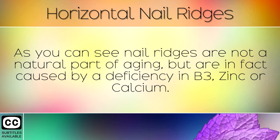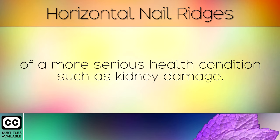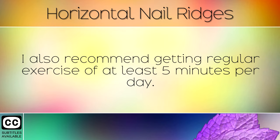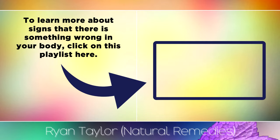As you can see, nail ridges are not a natural part of aging, but are in fact caused by a deficiency in either B3, zinc or calcium. If you notice that the ridges are particularly thick or deep, then this can be an indicator of a more serious health condition such as kidney damage. I recommend visiting a doctor for a full diagnosis and blood test if this is the case. I also recommend getting regular exercise of at least 5 minutes a day, which will help to boost blood flow around the body so that the nutrients can get where they need to be.